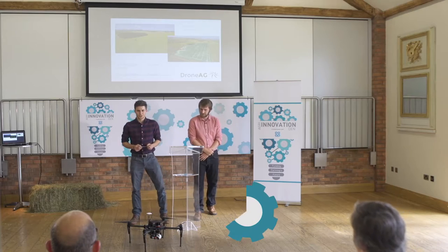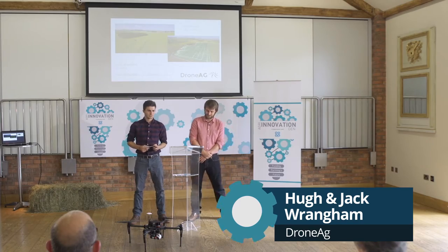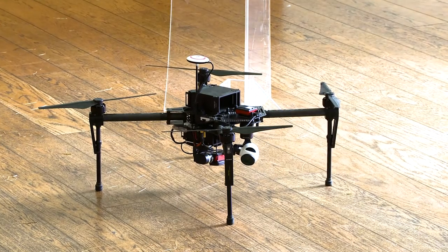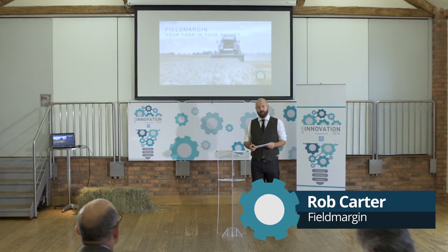Good afternoon. I'm Hugh, and I'm here today with my brother Jack representing our company Drone AG. We focus on integrating drone systems into precision agriculture. They seemed to like the concept and the business model — they thought our uniqueness was good — but they felt we fell down on the numbers at the end.